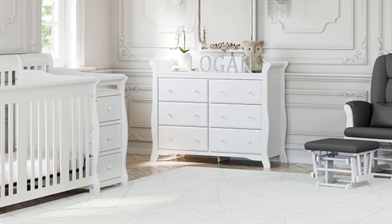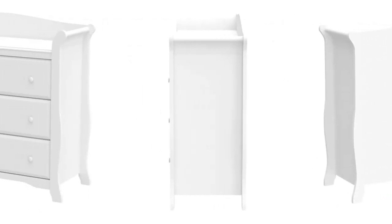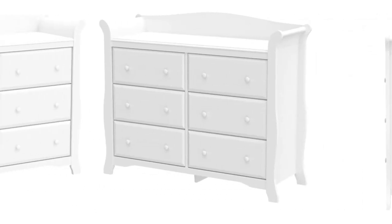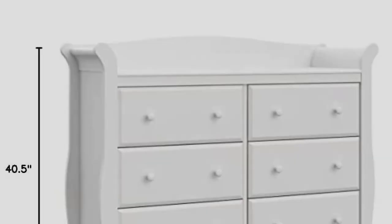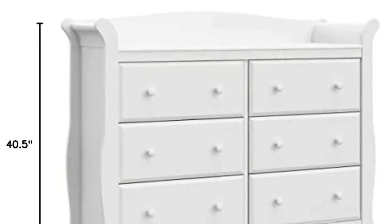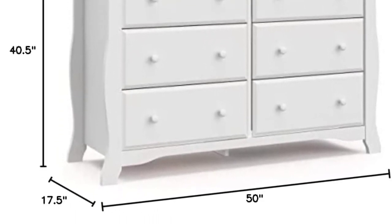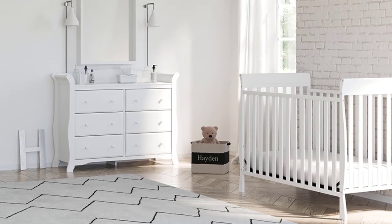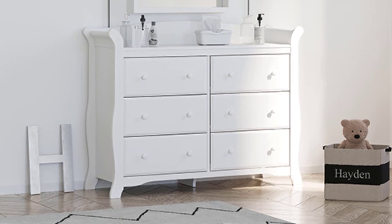Reviewers are impressed by the storage inside the dresser, with one attesting that the drawers hold plenty of baby clothes, diapers, and accessories. And when their kids get older, reviewers love that they will still be able to use this. The dresser feels very sturdy and solid — there's no doubt it'll hold up to all the abuse a child will undoubtedly throw its way in childhood and adolescence. The Avalon 6 Drawer Double Dresser by Storecraft offers a beautiful, functional design that boasts ample storage space to store all of your child's belongings.